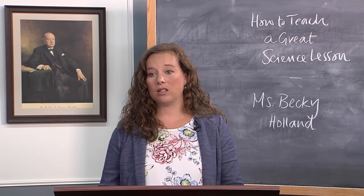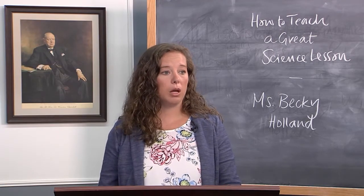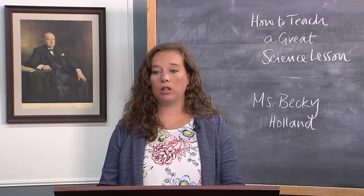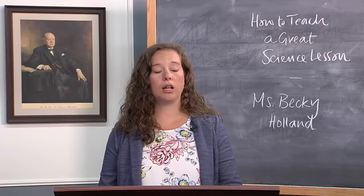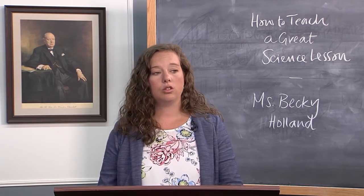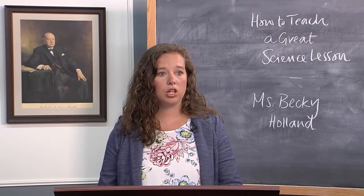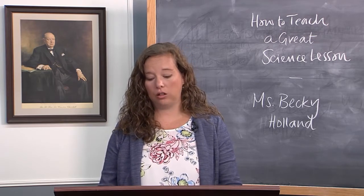We'll talk about where physics fits in — in many schools it might be a requirement or an option based on students' math ability. Some electives that students can look forward to that many Barney Charter schools have done include anatomy and physiology, a history of science course in twelfth grade, zoology, astronomy, and AP courses in biology, chemistry, or physics, or another college-level course.